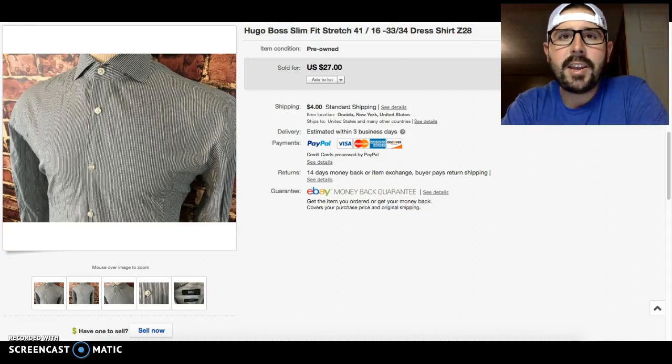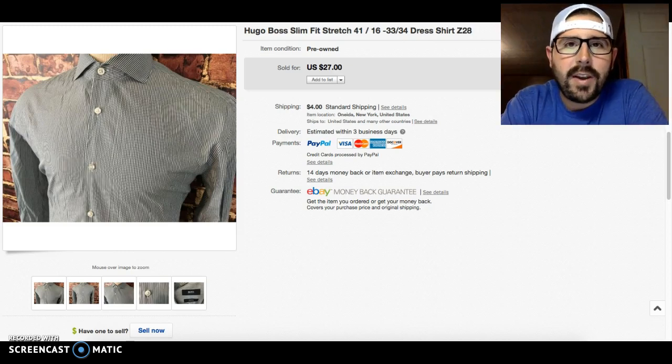Hello everyone, thank you for checking in for another sales update. This week we have 18 items to go over from the lab that sold in the last week of May 2016. It wasn't the busiest week but we still had some nice sales.